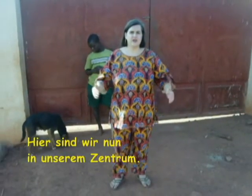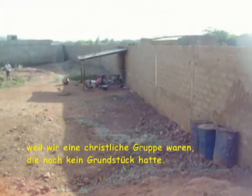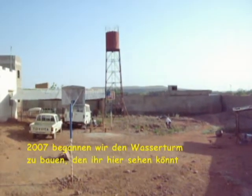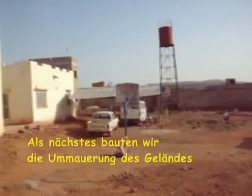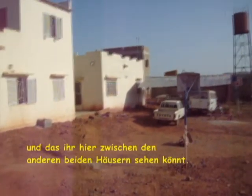Here we are on our base. The government gave this property to us for free a few years ago because we are a Christian group who did not have a property yet. In 2007, we started building the water supply to our property, because water is necessary to build. And then our first house, which we all live in, can be seen in the middle between the two other houses right now.